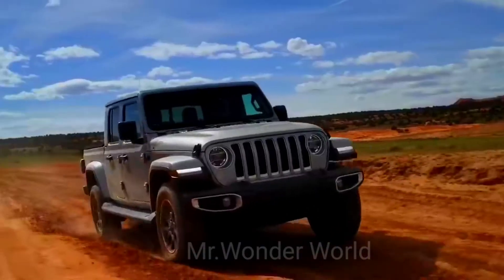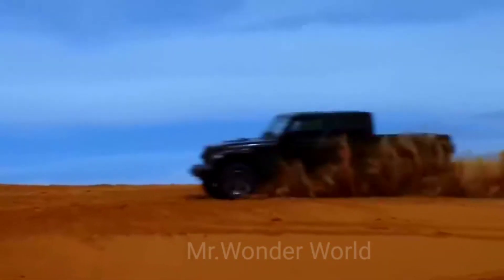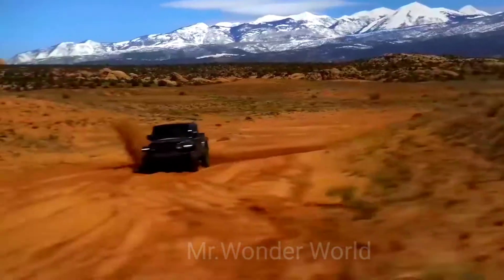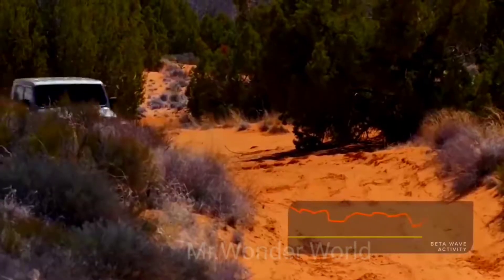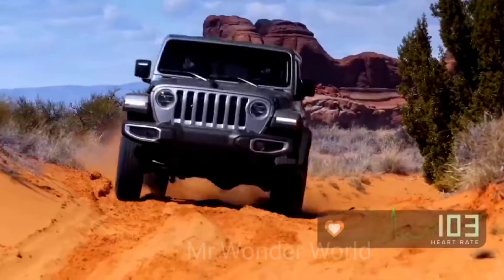Ground clearance is 280 millimeters. The load capacity is 770 kilograms, and the towing capacity is 3.5 tons. Although the Jeep Gladiator can't swim, it can overcome water obstacles if their depth doesn't exceed 76 centimeters.